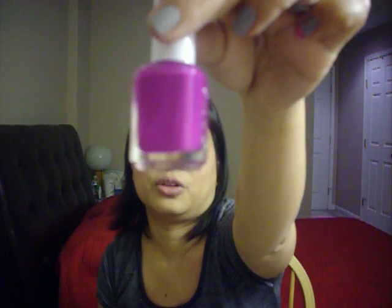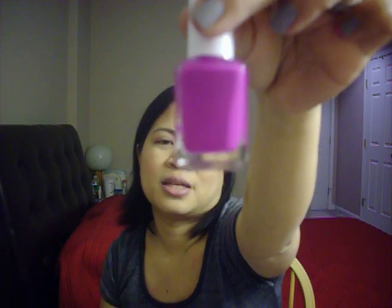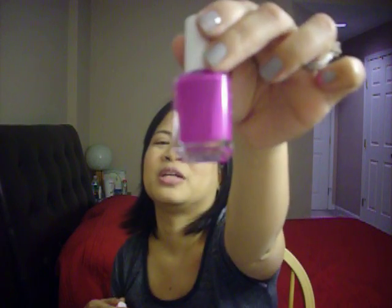I also got this color — I believe it's kind of like magenta — and again, this is an Essie brand. This one is called Bermuda Shorts. I think this will be a nice, fun summer color, like if I'm wearing all white, it'll be a nice pop of color.